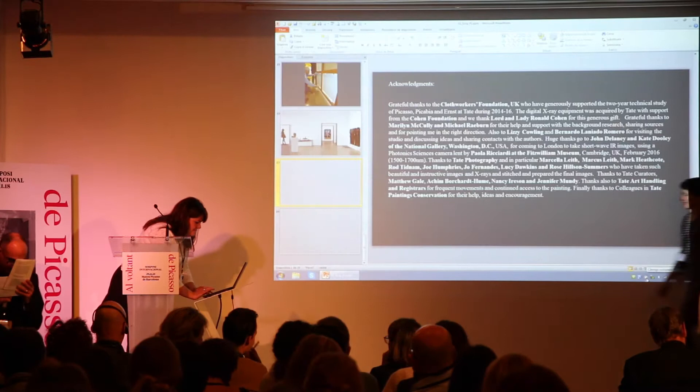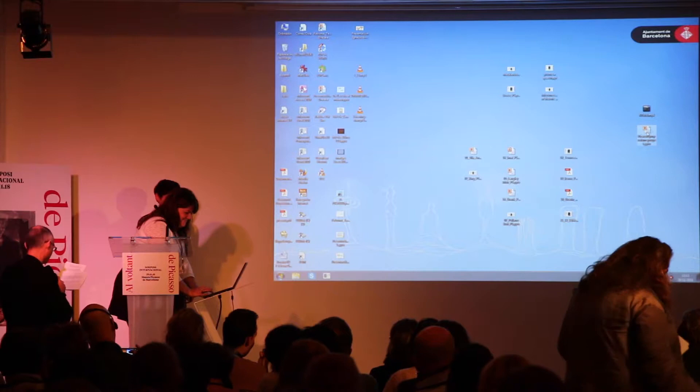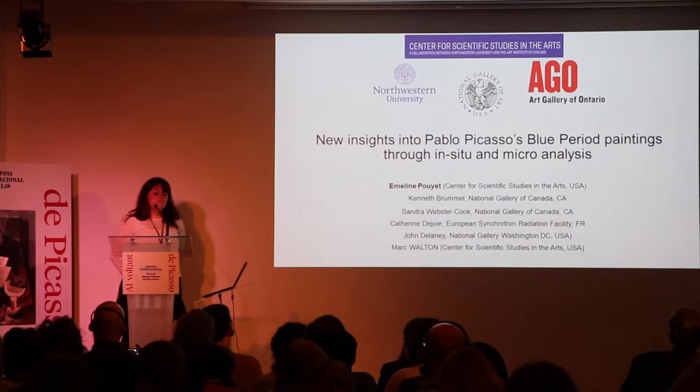The first speaker is Emeline Pouillet, and her background is a little different from the previous three speakers because she has a PhD in physics, which she completed at the beamline at the European Synchrotron Radiation Facility in Grenoble. She is presently an associate scientist at the Center for Scientific Studies in Arts at the University of North Wales in Chicago.